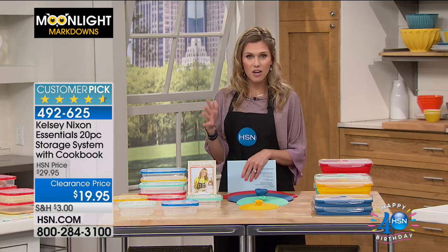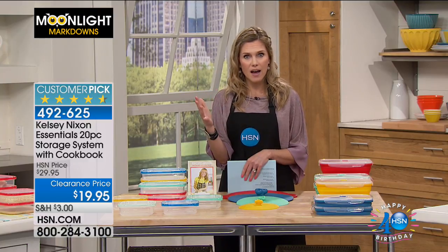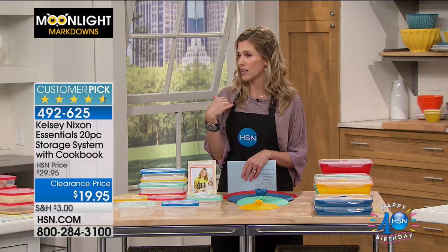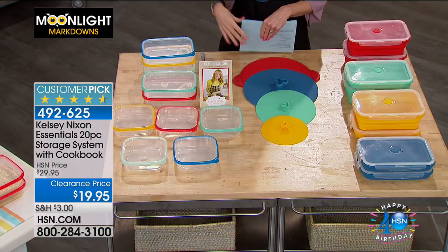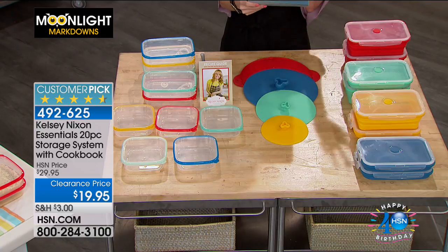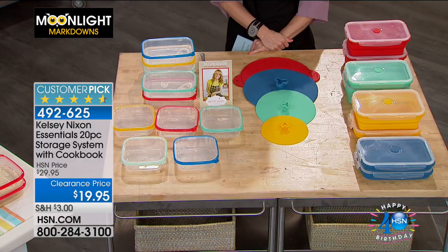We're going to go over a couple things that we have. If you're trying to get into meal prep, if you're trying to organize and maybe color coding is your thing, I've got this set for you, because this girl likes to stay super organized. I like to prepare and think about what I'm going to eat because I work really weird hours. So we have some choices for you this morning. This is our 20-piece storage system with the cookbook.